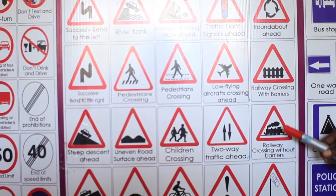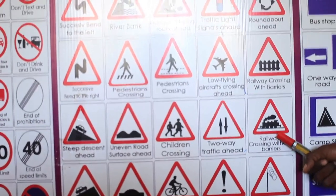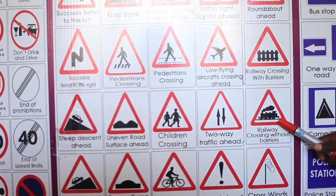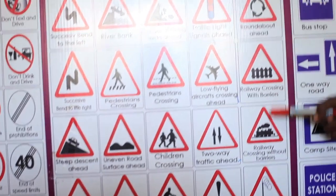Crossing with barriers and railroad crossing without barriers. Where there is a gate, they will close it for you when the train is coming. Where there is no gate, there is no closing and you may be at risk. So please watch left and right before passing this area.